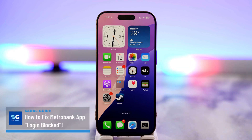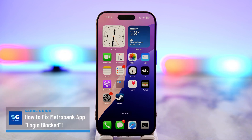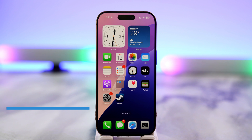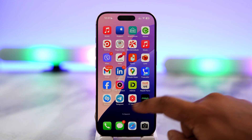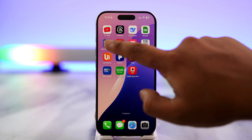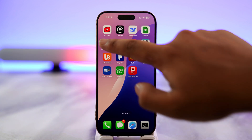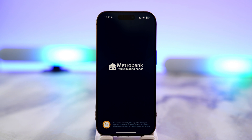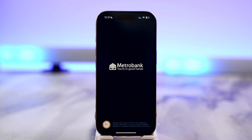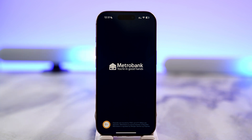How to fix Metro Bank app login blocked. If you're locked out of the Metro Bank app — for example, if you launch the Metro Bank application — it's likely due to multiple failed login attempts. To fix this, wait for the lockout period, which is usually just 15 minutes, and try again.